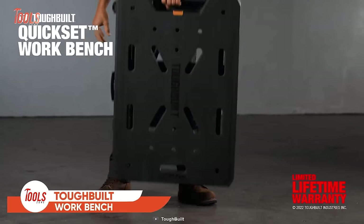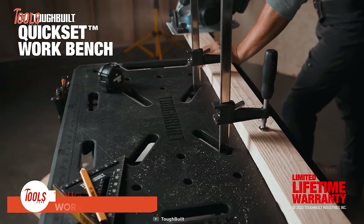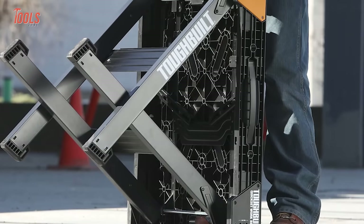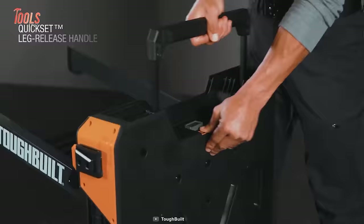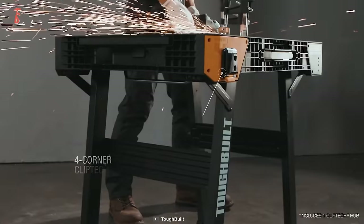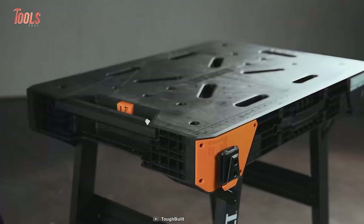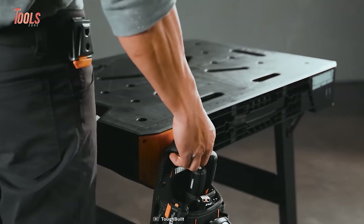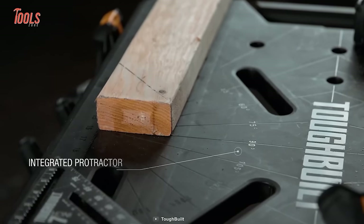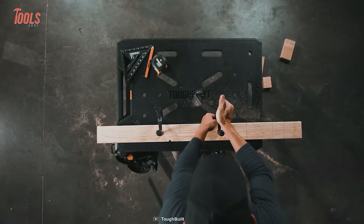Get ready to upgrade your workspace with the Tough Build WB700 Workbench, the perfect addition for all your commercial and DIY needs. This workbench is so easy to set up, and so compact that it takes up less space than your average yoga mat. With its flush fit, recessing carry handle, you can take it with you wherever you go. The WB700 Workbench is compatible with patented ClipTec pouches at all four corners, so you can keep your tools organized and easily accessible. It has multiple clamping points for securing your workpieces, and with the smart surface and quick reference measurement markings, you'll always get accurate measurements. The WB700 is built to last with heavy-duty legs and ruggedized feet, providing stability on any surface.